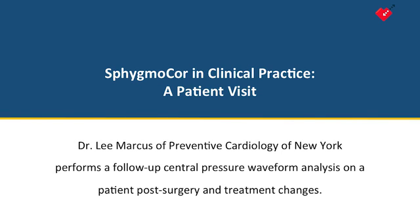This physician testimonial focuses on a specific patient case where the use of SphygmoCor for central pressure waveform analysis changed patient management.